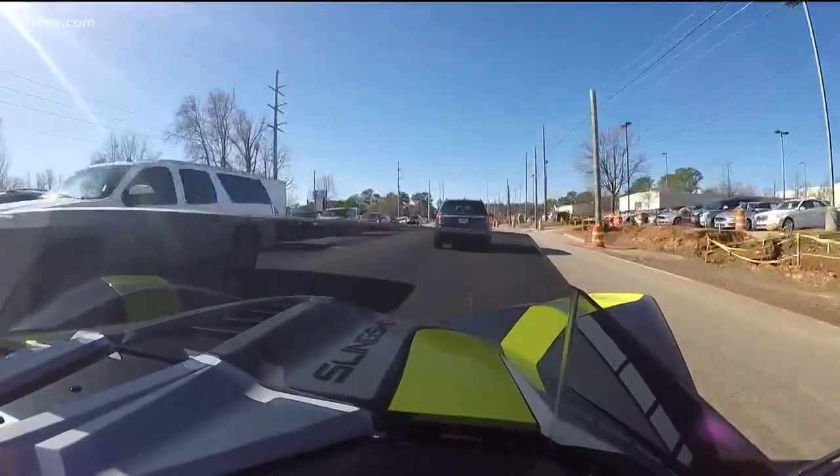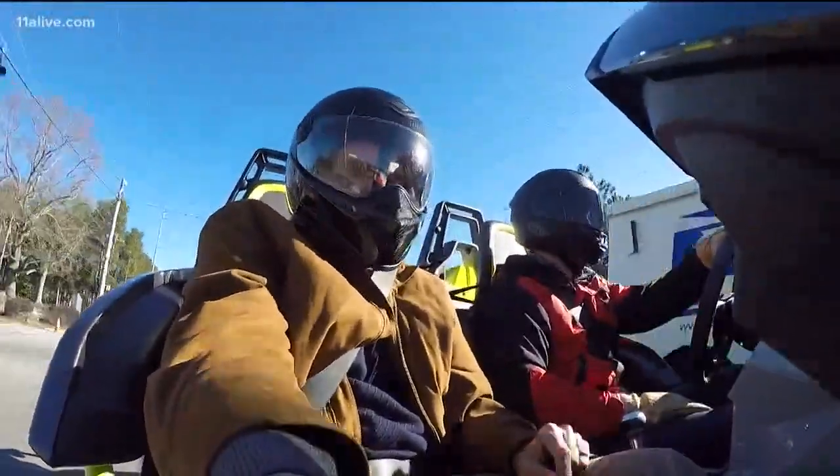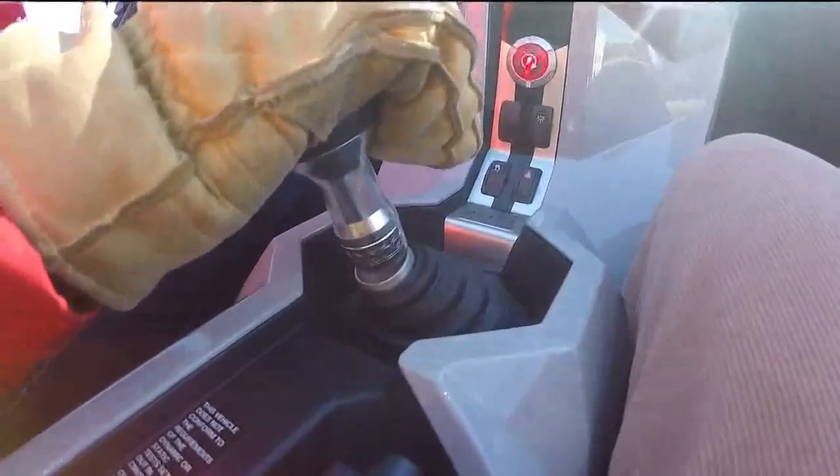The Polaris Slingshot puts you closer to the street than any motorcycle. There's no fixed roof, no doors, no airbags. Your helmet is your roof. It has the pedals and gear shift of a sports car.